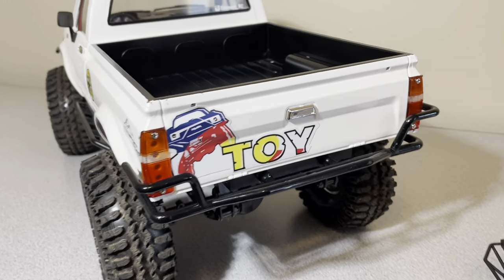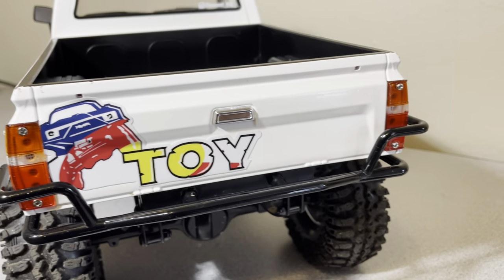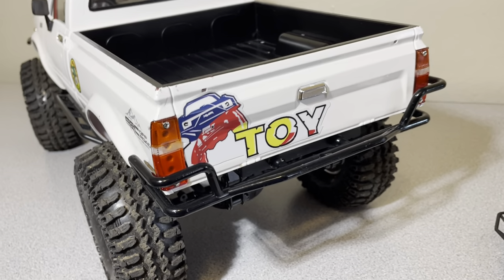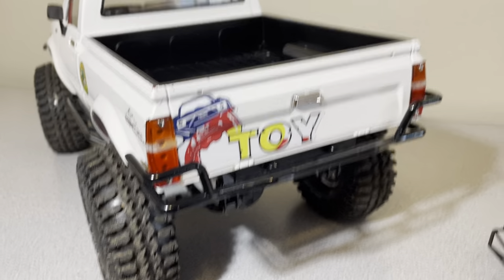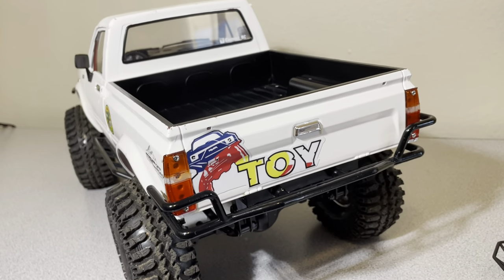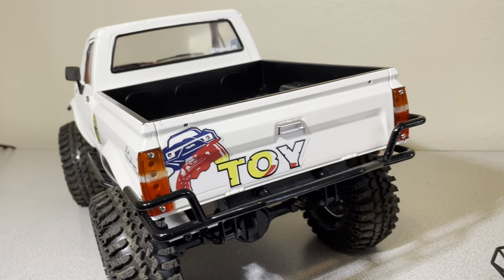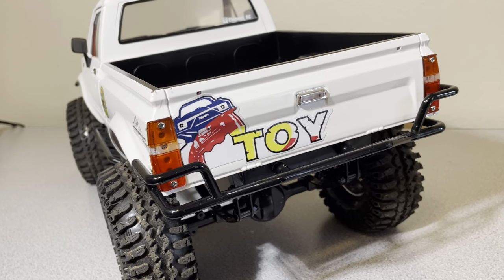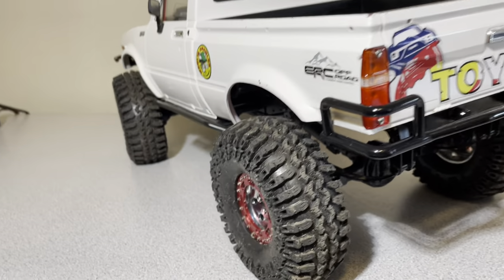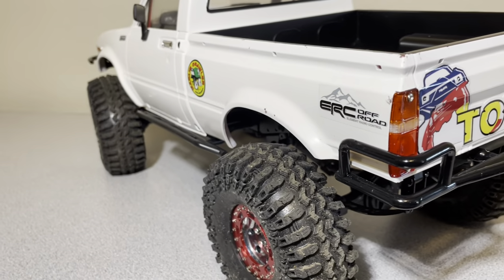I'm going to get some more letters to finish it so it says Toyota. This is a decal from Toy Crawlers, which is a shop that actually works on larger trucks — like real trucks. I just cut out the 'Crawlers' and the 'Toy' part and slapped it on there. I'm really happy with how that looks.